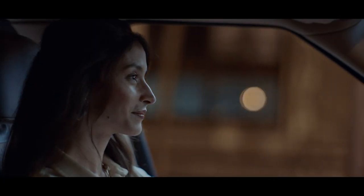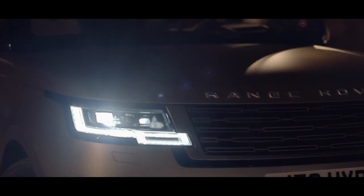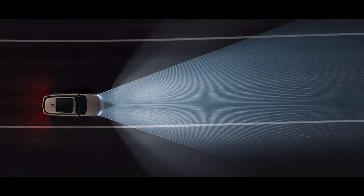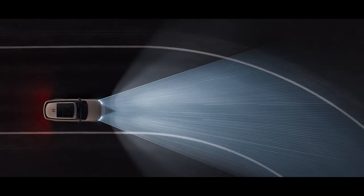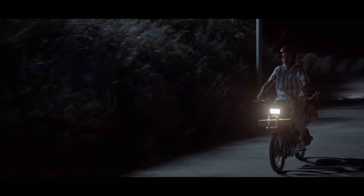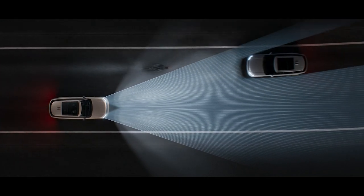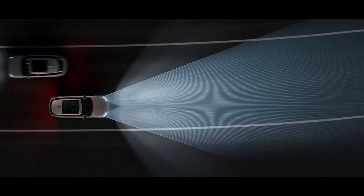With so many things to see and touch, every journey in the new Range Rover is an occasion. Digital LED headlights illuminate the way ahead, seemingly bending around corners for enhanced visibility, and adaptive front lighting helps minimize dazzling of oncoming traffic by detecting up to 16 individual objects on the road — another world first.